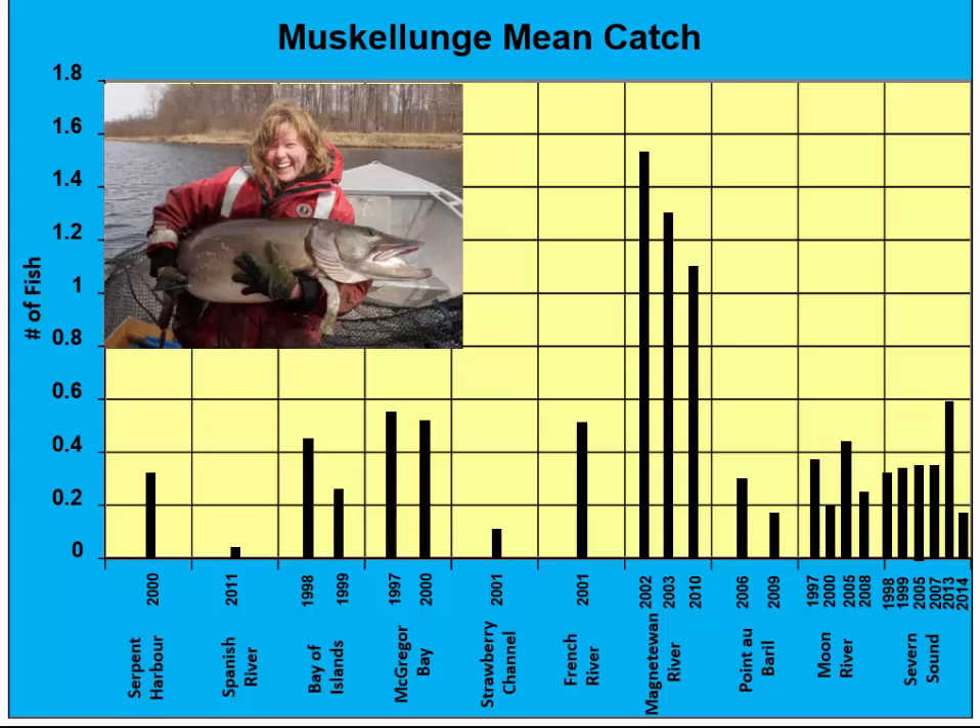We also monitor muskellunge present throughout eastern Georgian Bay and the North Channel, and have conducted spawning surveys in the spring for this species. Catch rates from a variety of locations show quite a bit of variability, and unfortunately we haven't had enough spatial or temporal coverage to get a good sense of the dynamics of these populations over time. In locations where we have had multiple surveys, there is no clear indication that muskellunge have declined in abundance since the mid-1990s.